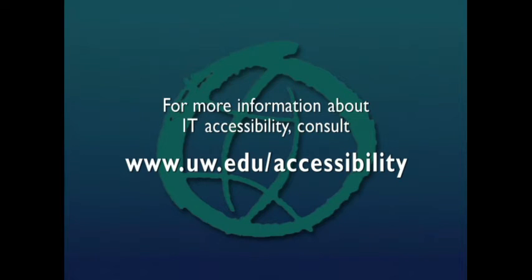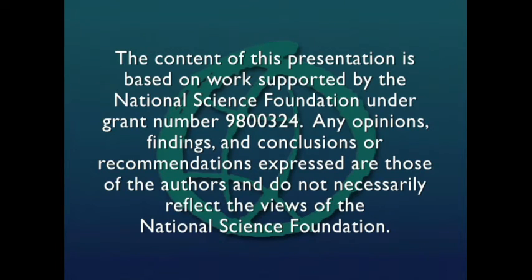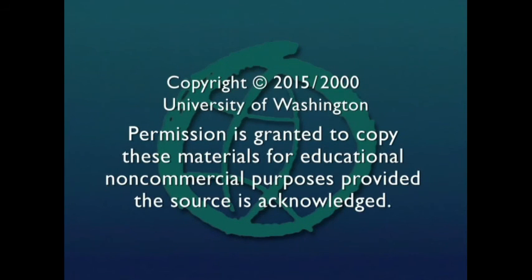Described by AudioEyes. For more information about IT accessibility, consult www.uw.edu/accessibility. The content of this presentation is based on work supported by the National Science Foundation under grant number 9800324. Any opinions, findings, and conclusions or recommendations expressed are those of the authors and do not necessarily reflect the views of the National Science Foundation. Copyright 2015, University of Washington. Permission is granted to copy these materials for educational, non-commercial purposes provided the source is acknowledged.